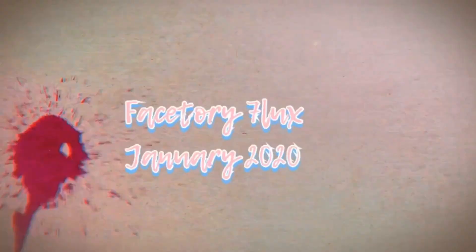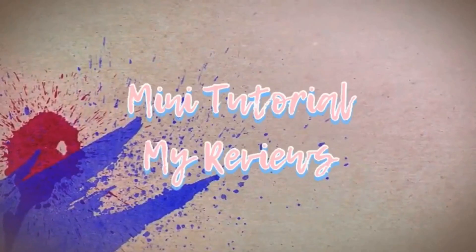Welcome back to my channel. Today is all about my product review with Face Story January 2020 — the seven luxe box. This was my January 2020 box and in here are my seven sheet masks that I reviewed for the month of January.